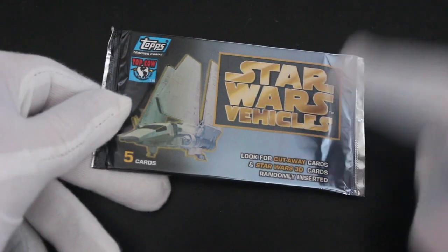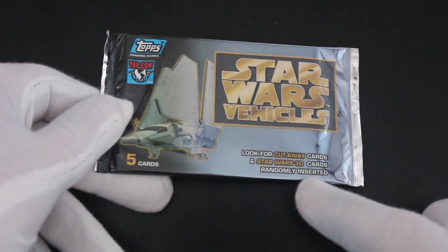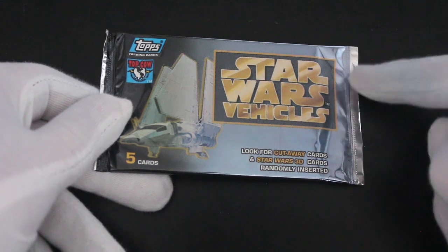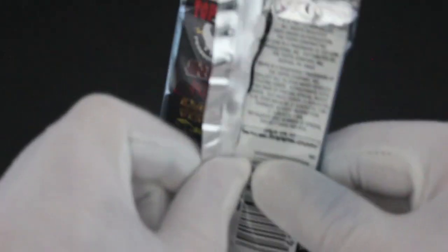Hello, it's me, Trading Card Tony, with another pack! Today we've got Star Wars Vehicles. Look out for cutaway cards and Star Wars 3D cards randomly inserted — are we going to get any? We shall see. As we know, I'm a massive Star Wars fan, so let's dive straight into these.